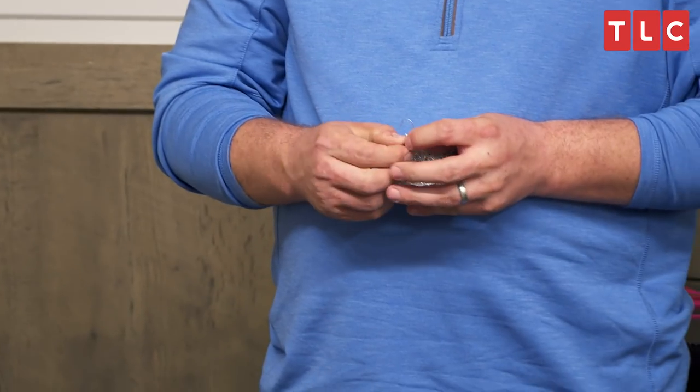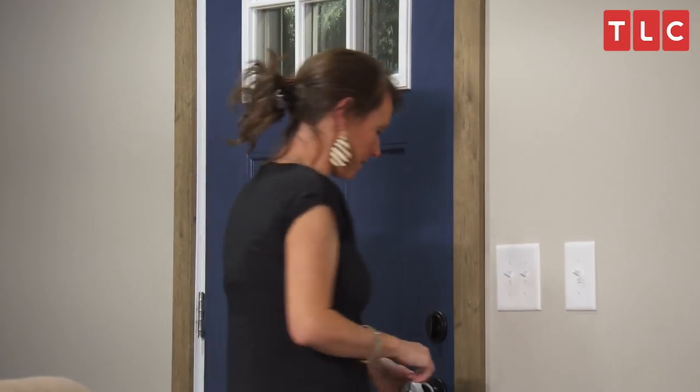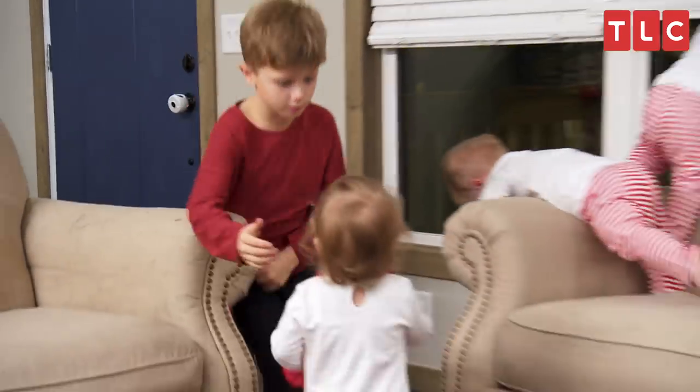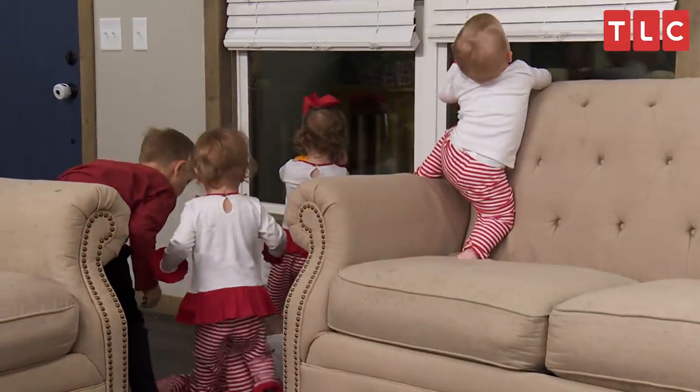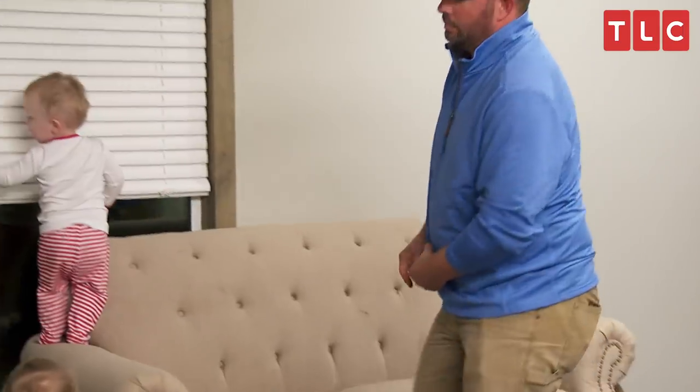Do we have any more hooks anywhere? I think there's some hooks in the garage and some containers. So I'll be right back. Hurry up, buddy. I will. Mommy — what, mommy goes? Daddy, he fell. Oh gosh. You okay?